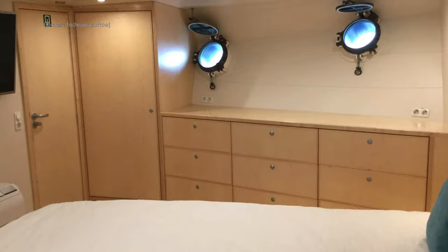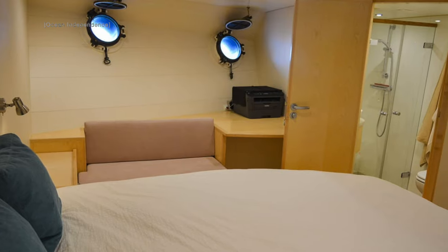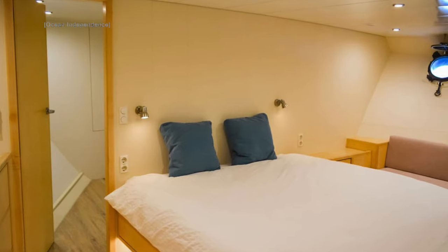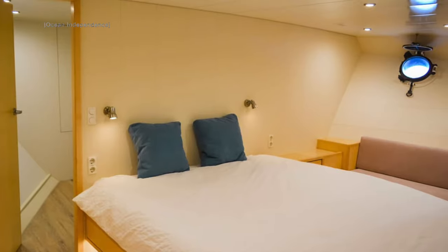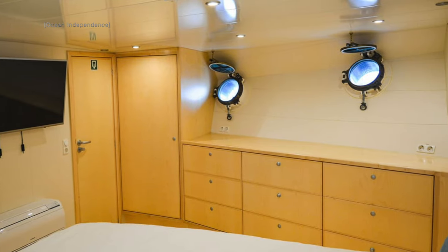Her interior is simple yet elegant. After a hard day of motoring through some big seas, this clutter-free, bright and clean environment is great for unwinding. Guests can be accommodated for stints at sea of up to 30 days, and each cabin aboard this vessel has its own en-suite with shower stalls.